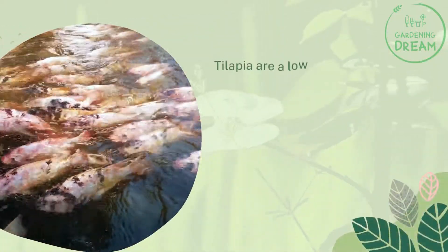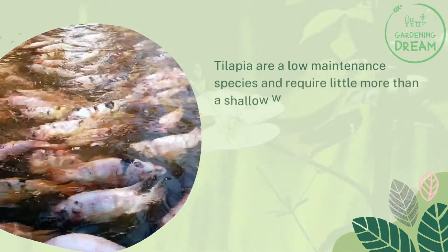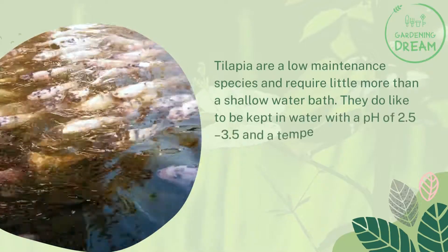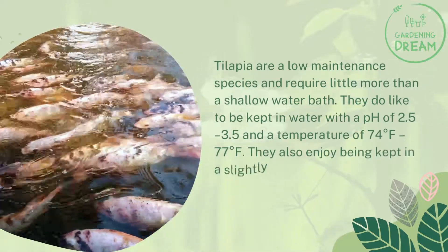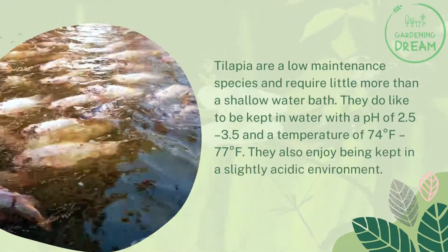Tilapia are a low-maintenance species and require little more than a shallow water bath. They do like to be kept in water with a pH of 2.5 to 3.5 and a temperature of 74 to 77 degrees Fahrenheit. They also enjoy being kept in a slightly acidic environment.